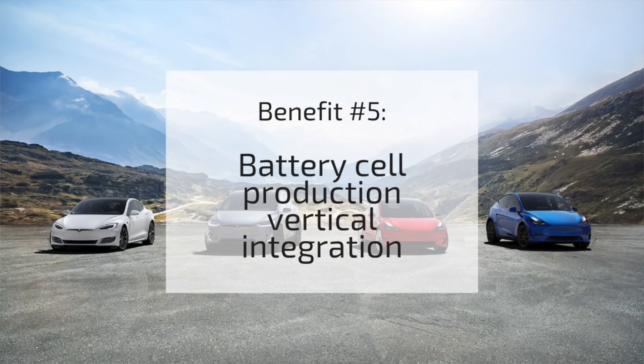The last reason I think Tesla acquired Maxwell is that it gives Tesla a better opportunity to go fully vertical with cell production in the future. As we all know, Tesla has been tied at the hip with Panasonic since 2009, producing battery cells and leveraging Panasonic's resources and technology.